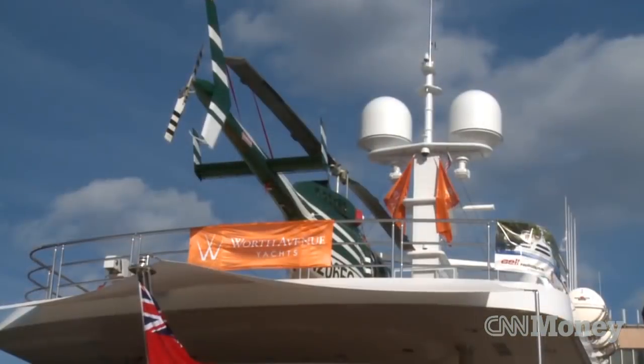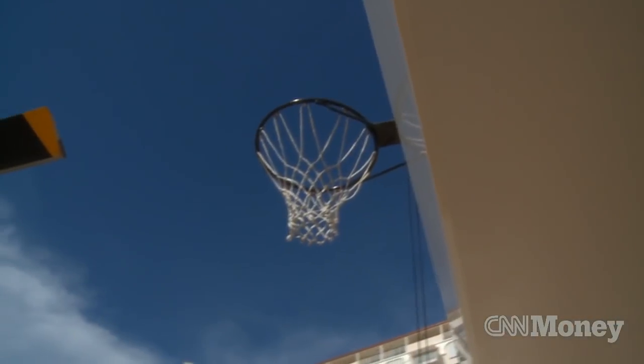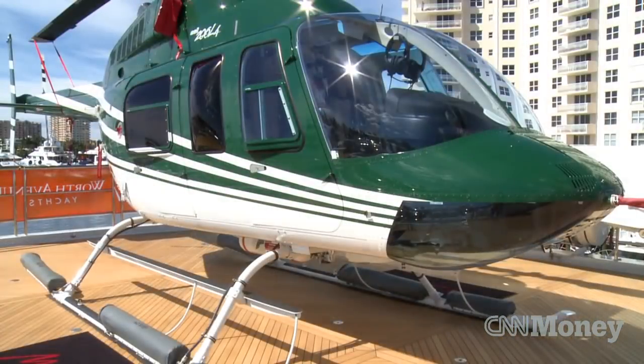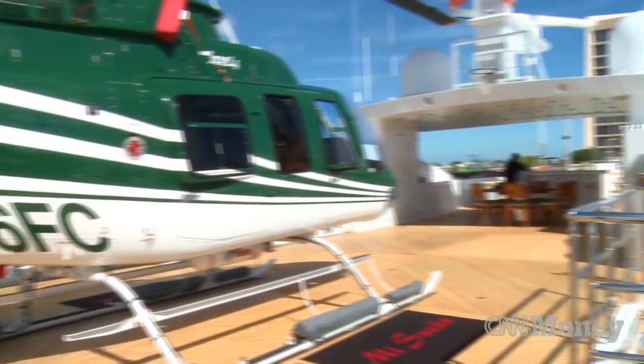Helicopters are becoming more and more popular on board yachts but they're still very rare. It's amazing the kind of toys that these clients would like. They would use them to just get to the yacht in style, miss the traffic. They might fly their jet into the airport and then jump in the helicopter and then they're on board their yacht.